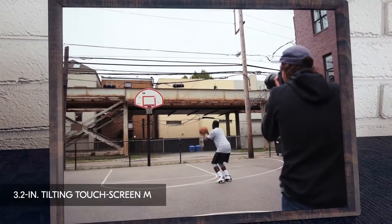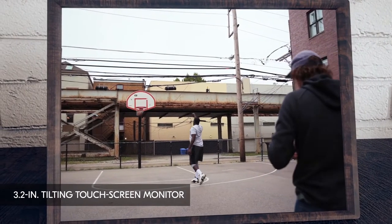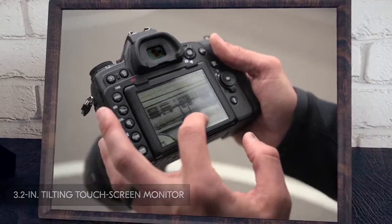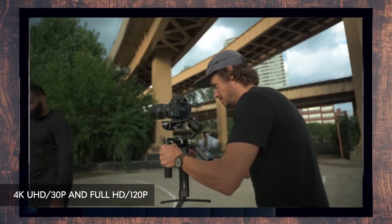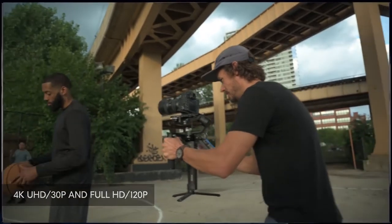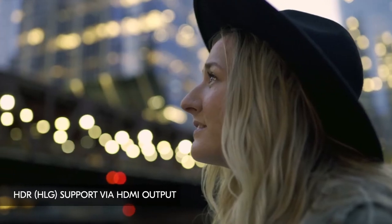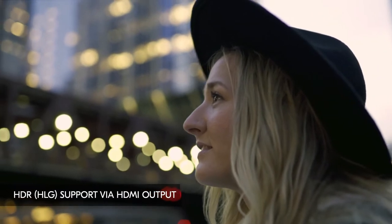Unfortunately, some users with small hands may find it a bit too large to operate comfortably, and the camera itself is very heavy, even without its kit lens fitted. If that isn't a concern, its selection of features, reliable autofocus system, and excellent image quality make it very well suited for sports and wildlife photography.